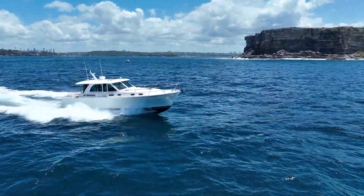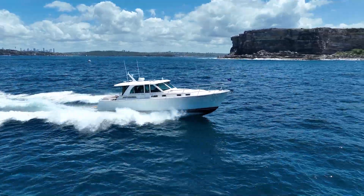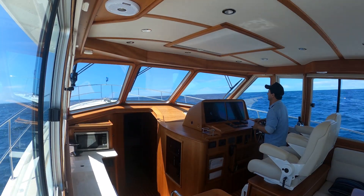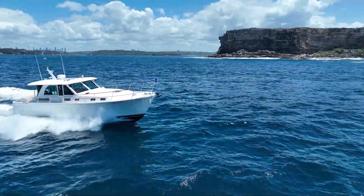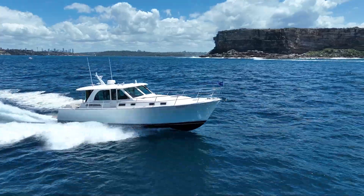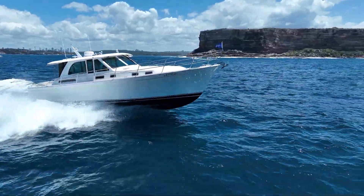The nor'easter is in. It's only a moderate one — 15 knots of nor'easter today — and we're going straight into the breeze right now. I'm on the Sabre 45 Salon Express. This is superb luxury.